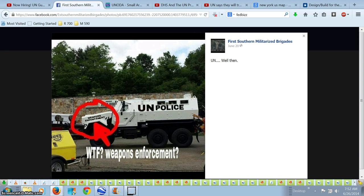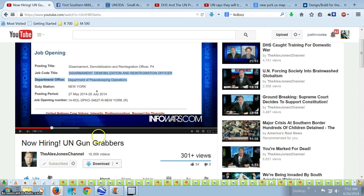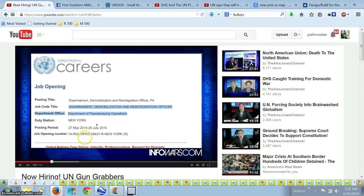Interesting how some of them are getting painted up as U.N. police vehicles labeled 'weapons enforcement' and some are being sent to militarized police departments. I think the most interesting thing is that just today, Alex Jones got a hold of a document from the United Nations Careers Job Openings — Job Code Title: Disarmament, Demobilization, and Reintegration Officer — with the duty station being in New York.